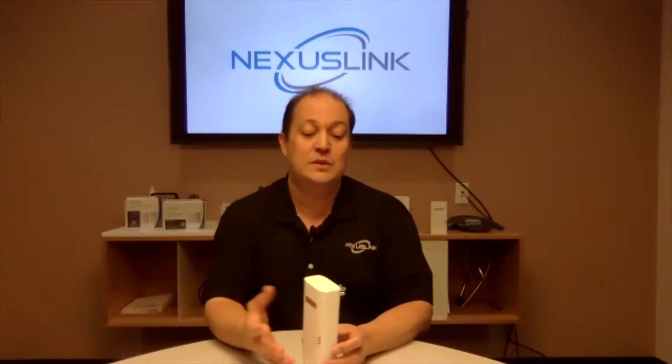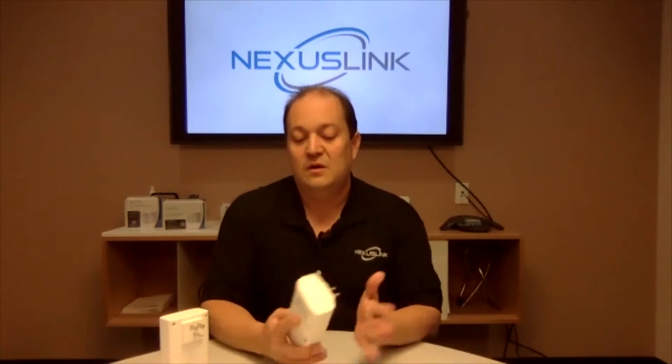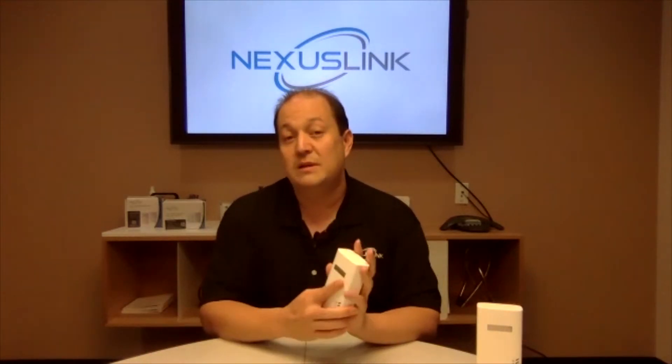Turn that around so people can see — you're just plugging that into the wall. That is correct. You would take one unit and plug it in near the gateway or your network switch, and then take this unit anywhere within the same power grid, plug it in, and the units will find each other over the electrical wire within the building.